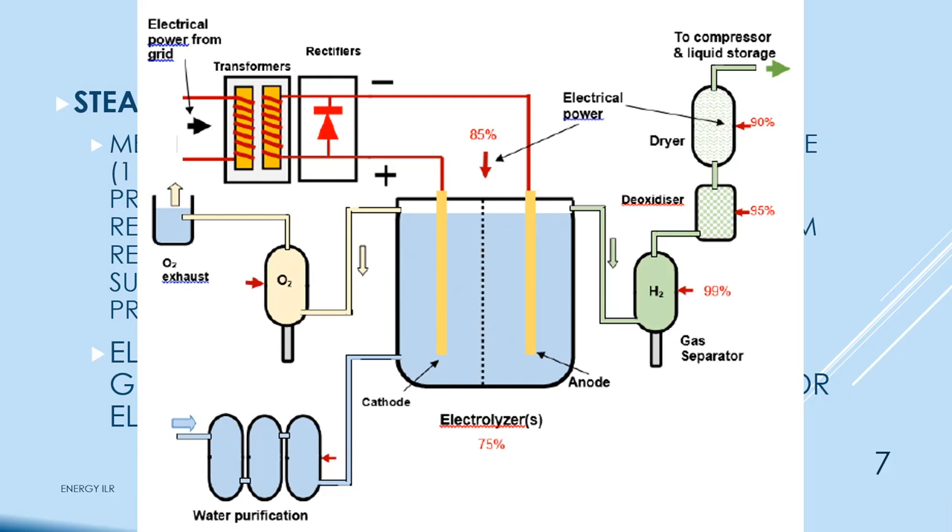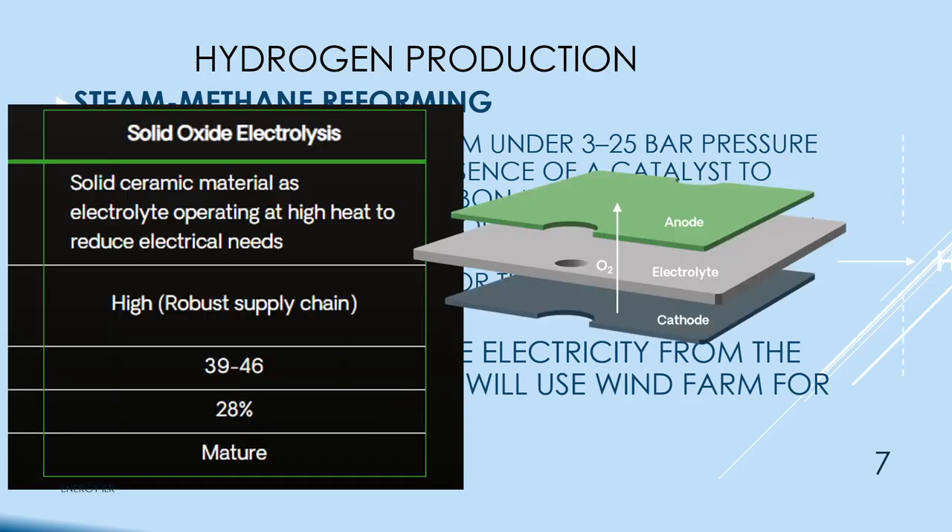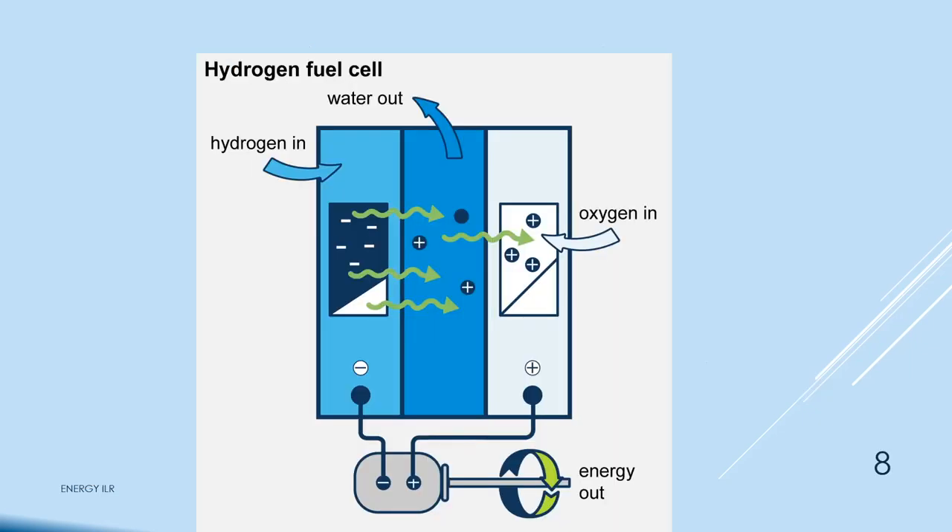We had electrolytic converters on submarines — if you're going to shut the hatch for two months, you'll run out of oxygen quickly. We pumped the hydrogen overboard and breathed the oxygen. There's a newer type of electrolytic conversion that's supposed to be more efficient but is still under development. In a fuel cell, hydrogen comes in on one side, oxygen on the other, they combine in the middle to make water, and electricity comes out. It's silent and has nothing but water as its output.